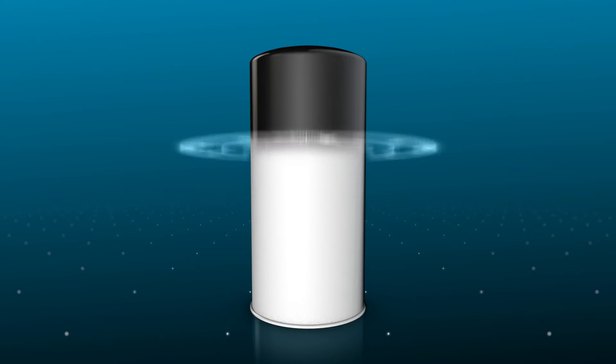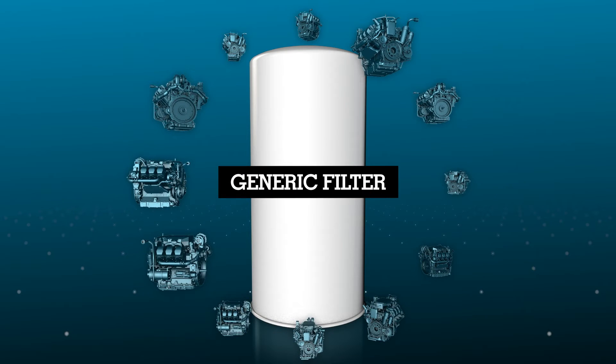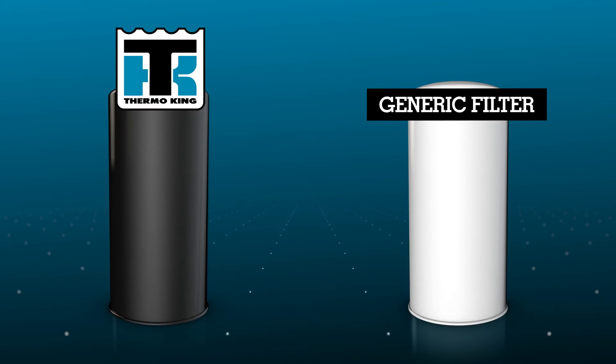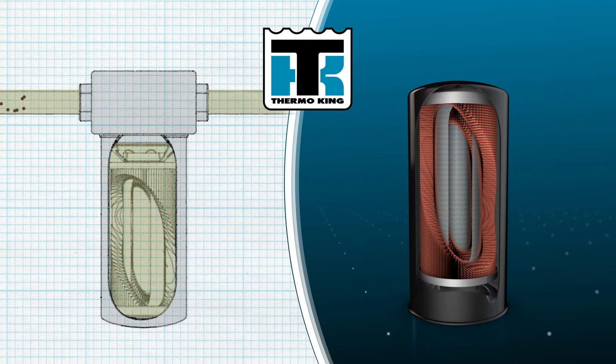Imitation oil filters are generic. One model may fit on a dozen different engines, but that doesn't mean it will effectively work to clean your oil. Thermo King's true oil filter advantage lies in the unique custom-designed fit to efficiently clean harmful contaminants at the optimal flow rate, delivering the proper amount of clean oil required by your engine.